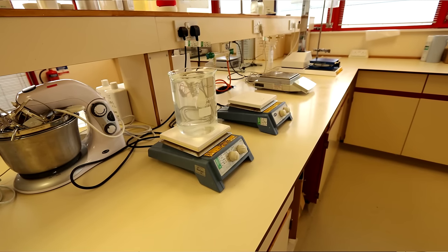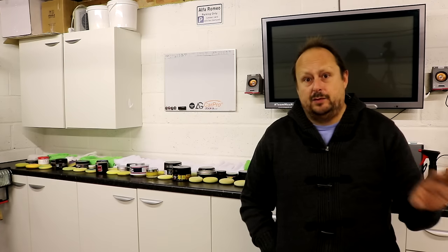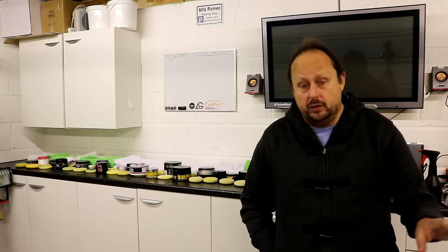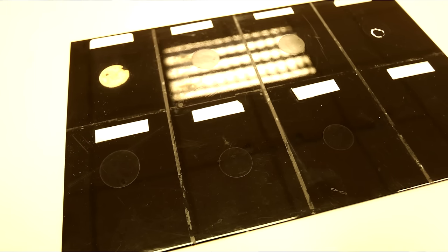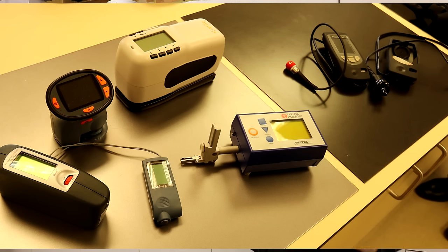The other thing that blew me away was the amount of lab equipment they've got for testing all this stuff and the chemical expertise they have available to them on site every day. So that was fantastic, spending some time up there — just a brilliant day playing around with the waxes in a really cool lab.